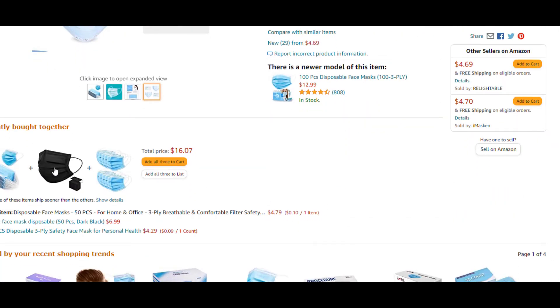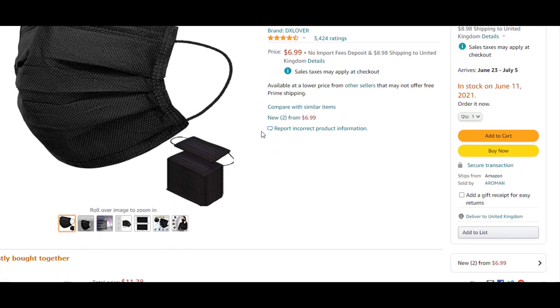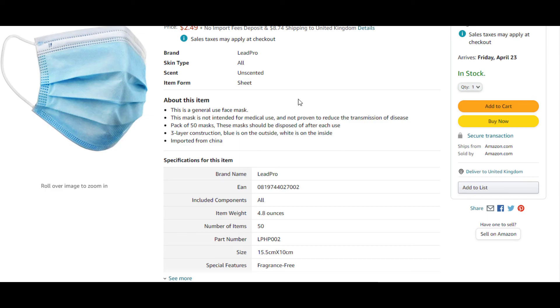Let's see what the black ones look like — this one looks quite cool at $57. Not too bad. So if you live in the USA, you can literally get face masks, a pack of 50, for about $2.50. Hopefully that was useful — don't forget to like, share, and subscribe.